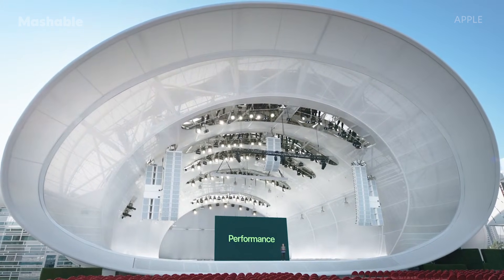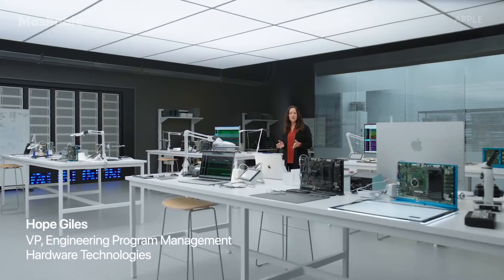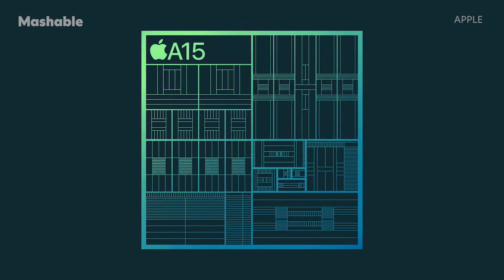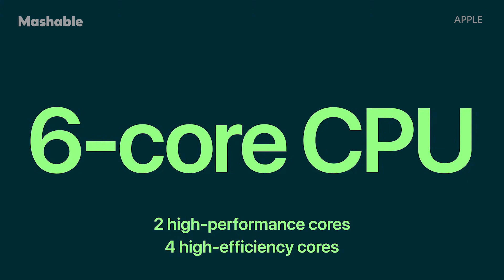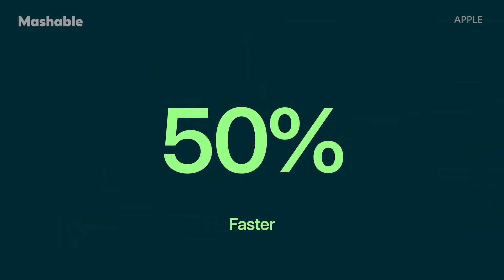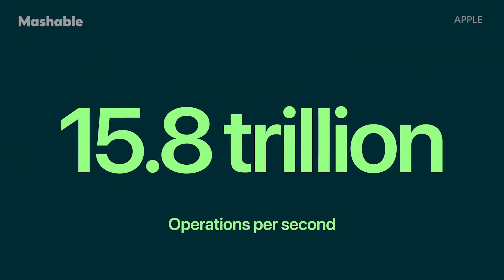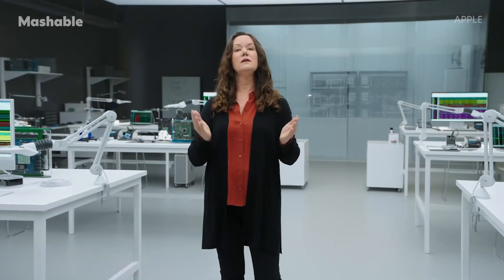Now let's talk about the chip that powers iPhone 13 and iPhone 13 mini. With A15 Bionic, we have innovations across the entire system to deliver more performance and power efficiency. At its foundation, A15 uses 5 nanometer technology, which enables us to include nearly 15 billion transistors. Thanks to a powerful new 6-core CPU with 2 high-performance and 4 high-efficiency cores, it's the fastest CPU in any smartphone, up to 50% faster than the leading competition. And we continue to push the limits of machine learning with the new 16-core neural engine, capable of an astounding 15.8 trillion operations per second. A15 is a powerhouse.